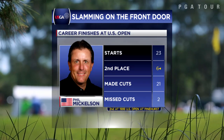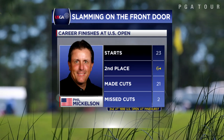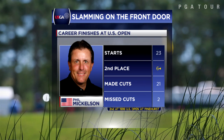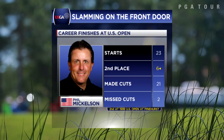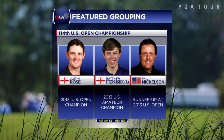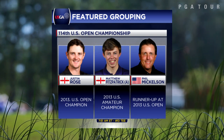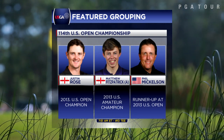This will be Phil's 24th start at the Open, where he's been the runner-up at Pinehurst, Bethpage, Shinnecock, Wingfoot, Bethpage again, and Marion last year. Mickelson begins his week at 7:51 Thursday morning off the 10th tee alongside defending champion Justin Rose and the reigning U.S. amateur champion Matthew Fitzpatrick.